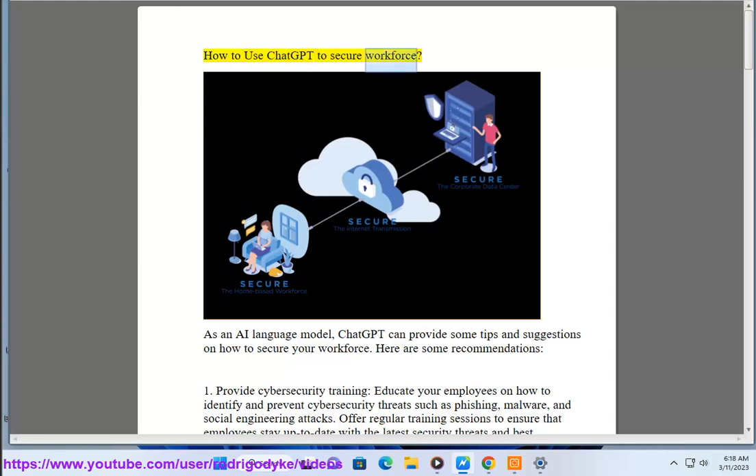How to use ChatGPT to secure your workforce. As an AI language model, ChatGPT can provide some tips and suggestions on how to secure your workforce. Here are some recommendations.